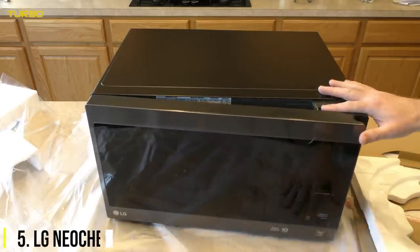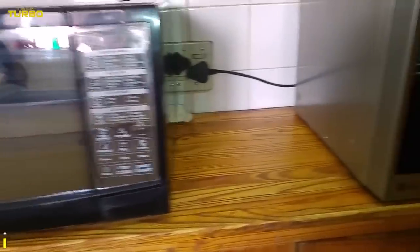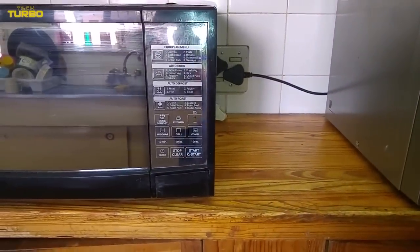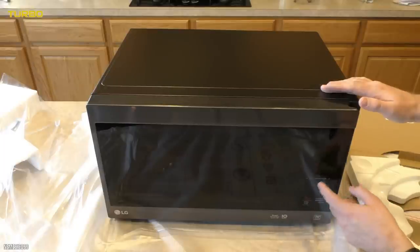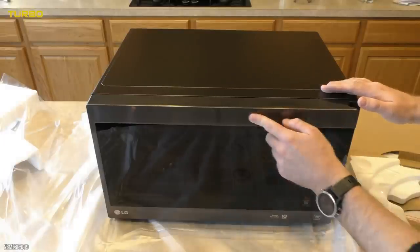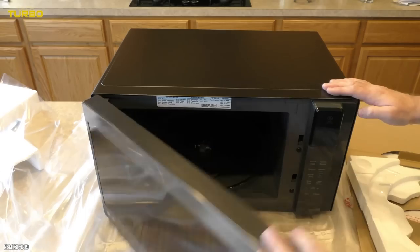Number 5: LG Neo Chef. When you've got a family, no one wants to wait on individual plates of leftovers to reheat. You need a larger microwave, like the LG Neo Chef. This 1.5 cubic foot microwave easily accommodates a 13 by 9 dish or large bowl. Beyond size, LG's microwave ticks all our boxes.